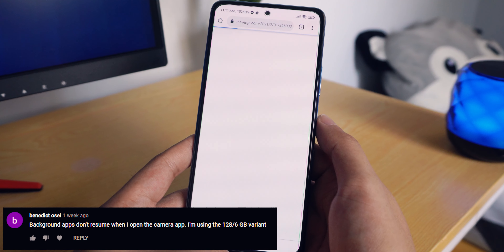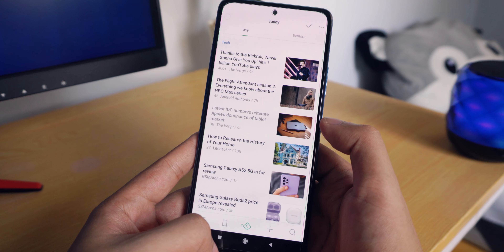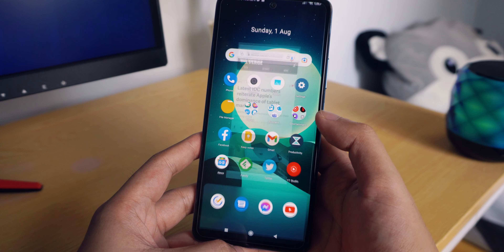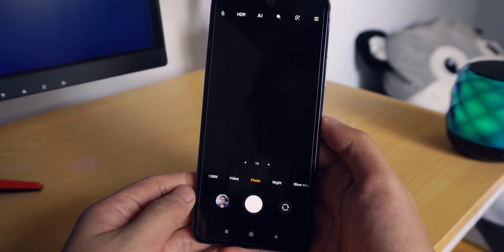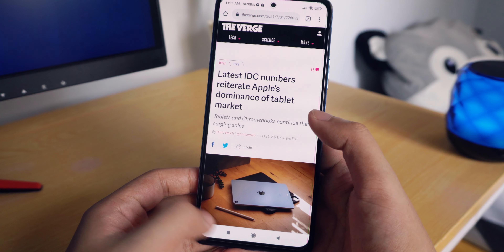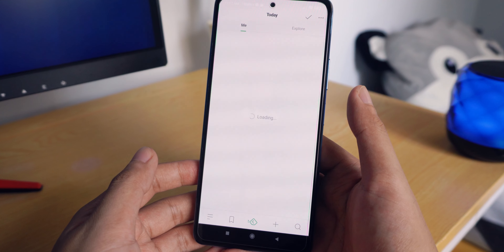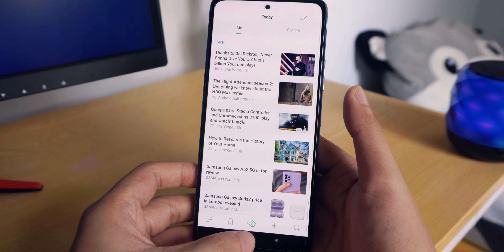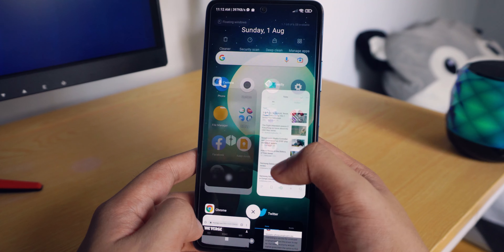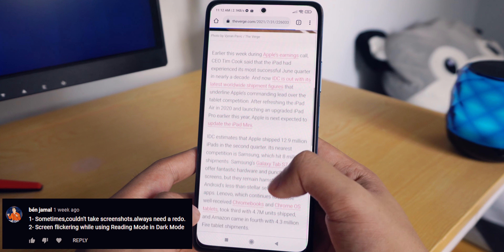The second comment comes from Benedic, who mentions background apps not resuming when using the camera app on the 6GB model. After trying it myself, most apps really do tend to close when opening the camera app. I'm also using the same 6GB model, so 6GB isn't enough to keep tasks in the background — photo and video capturing requires a lot of RAM, especially at high resolutions, not to mention Xiaomi's overly aggressive software.